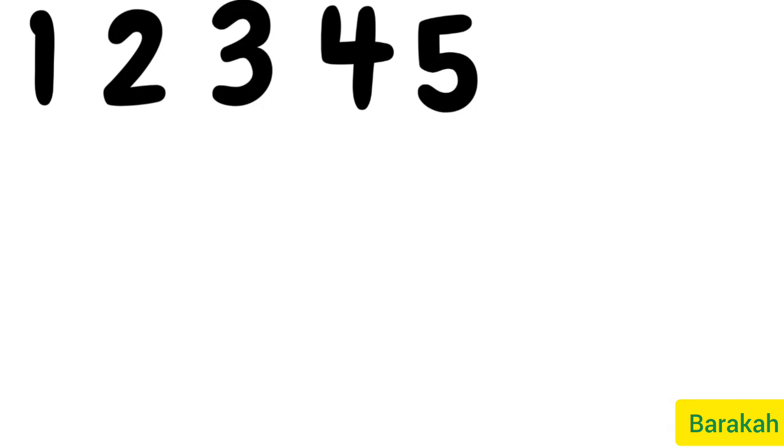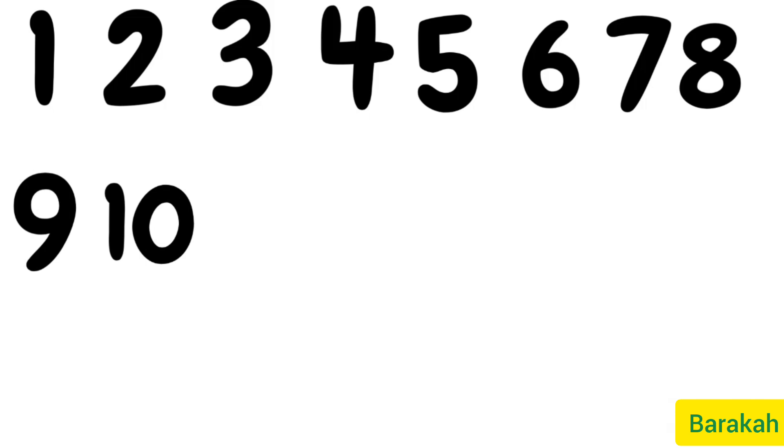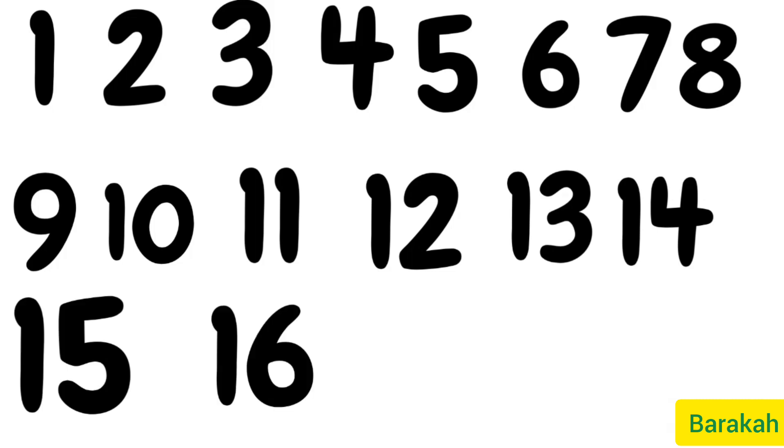1, 2, 3, 4, 5, 6, 7, 8, 9, 10, 11, 12, 13, 14, 15, 16, 17, and 18.